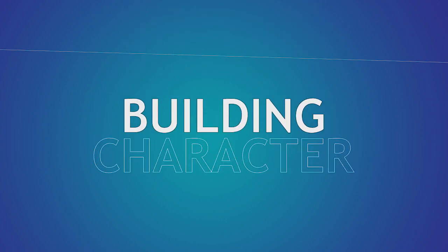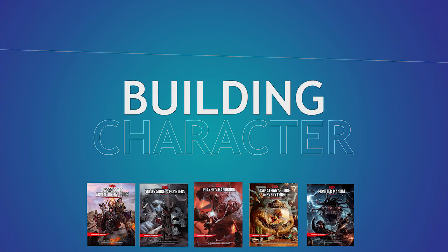Welcome back to Building Character, where we figure out how to play as your favorite fictional characters in Dungeons & Dragons. Remember to like and subscribe to have a fun game with your brother and your boyfriend next time you play.